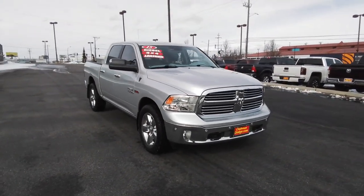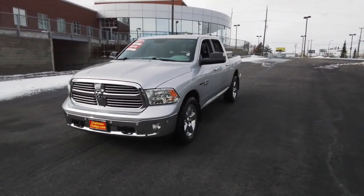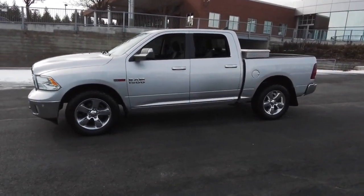Rise to every challenge with confidence in the Ram 1500. Its impressive towing capacity, advanced safety features, and passenger comfort keep you cool under pressure. Get the truck that's both strong and comfortable to drive. Get into the Ram 1500.